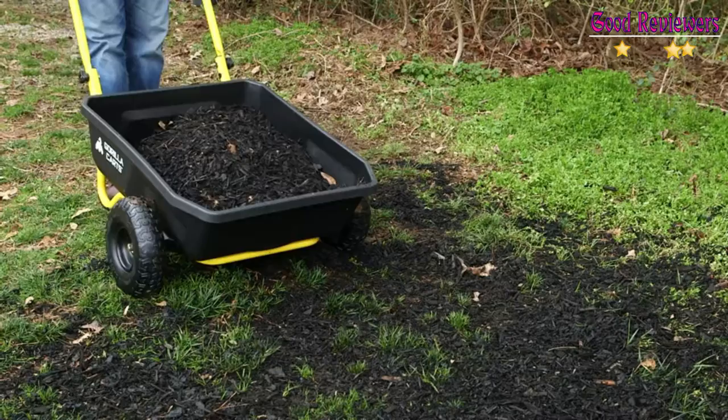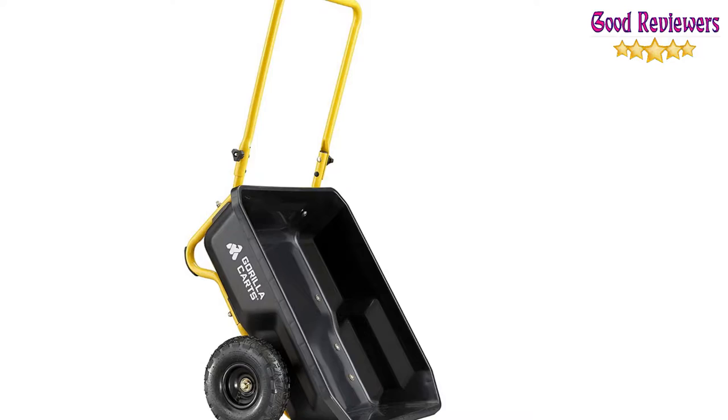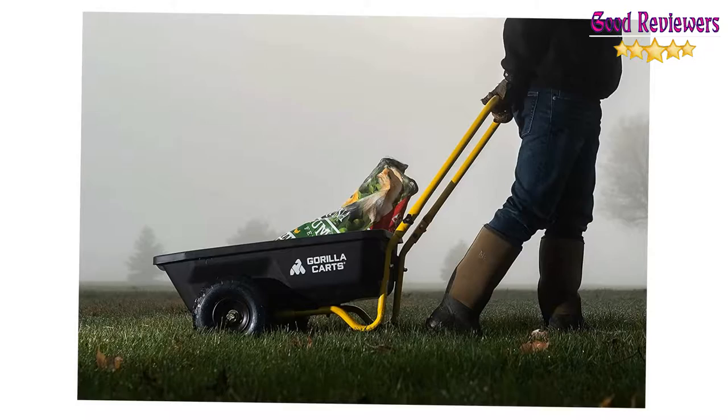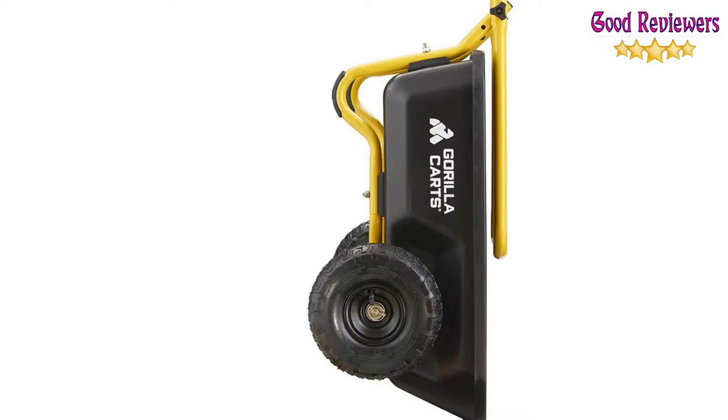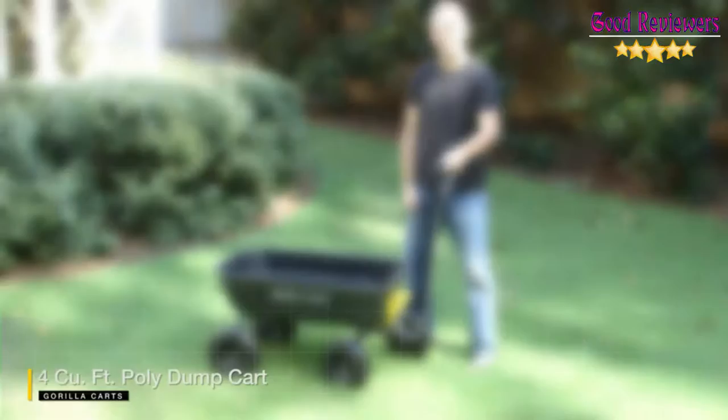This cart is the perfect tool whether you're a casual gardener or a lawn professional. The 10-inch pneumatic tires can roll easily over any terrain, and the unique push or pull design ensures easy movement even with a heavy load. The handle folds down for easy storage and assembly is quick and easy. The Gorilla Karts full line of products meets the needs of the light-duty homeowner as well as the commercial-duty professional user. If you like this product, please check out the Amazon link in the description below.